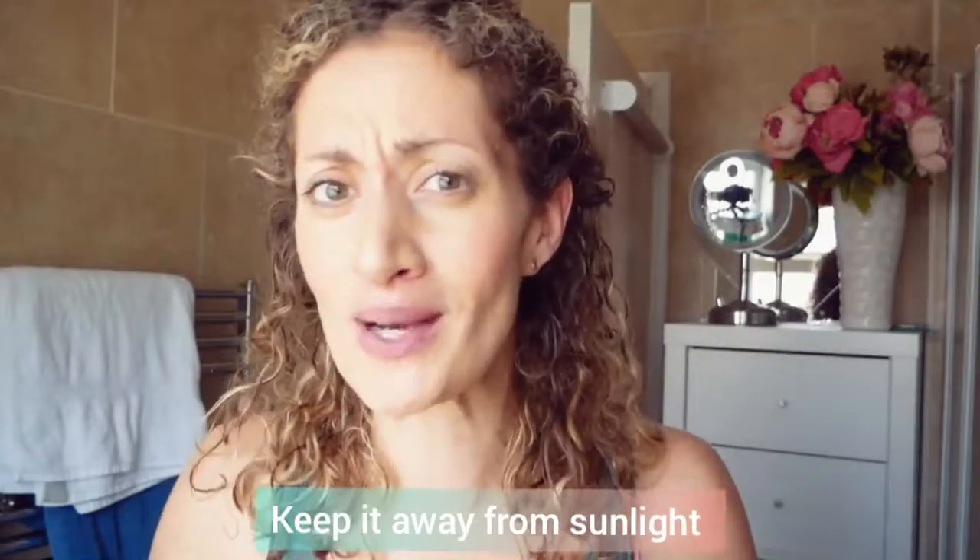When you get it, don't store it by a window. I'm not saying you have to keep it in a deep dark box under your bed, but just keep it away from a windowsill or dresser near the window — just a little bit away so it doesn't interact with the light.